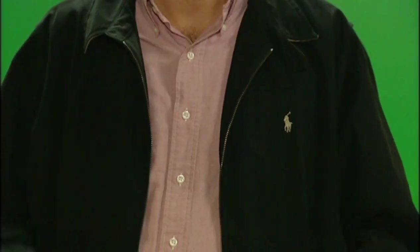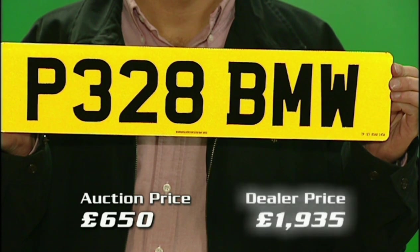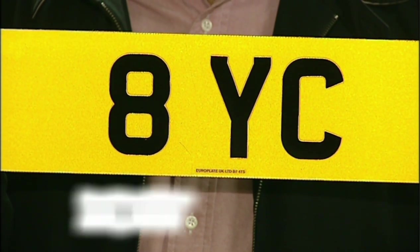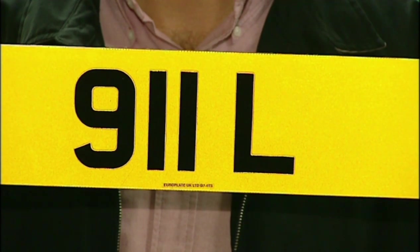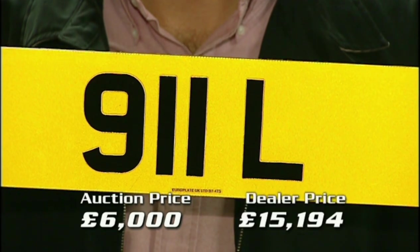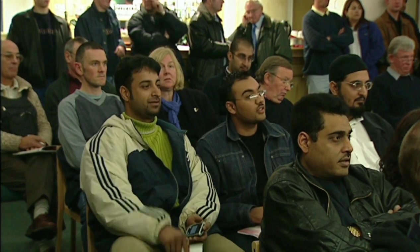Prices are so reasonable that dealers come here, buy from the DVLA, and then sell them on with a massive markup. A plate sold for just £650 — a dealer is selling it for just under two grand. Another sold for £2,700 by the DVLA — the trade currently has it up for a fiver short of £10,000. And the best one: 911L, sold for £6,000, a dealer advertising it for over £15,000 — a nine-grand markup. But are the dealer markups thoroughly unreasonable? Anyone can come and bid at these auctions.